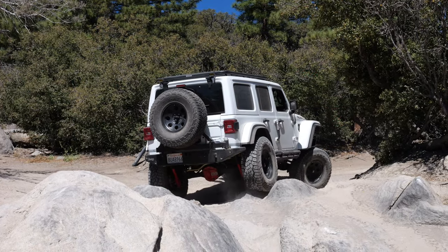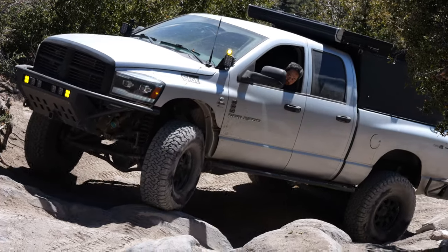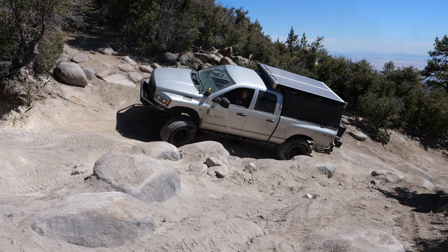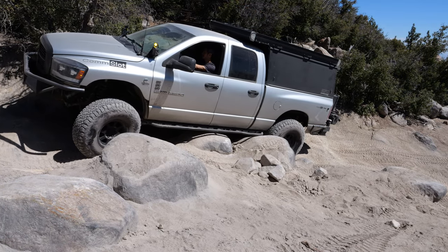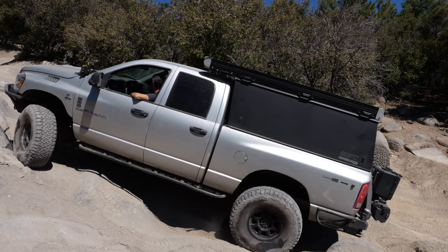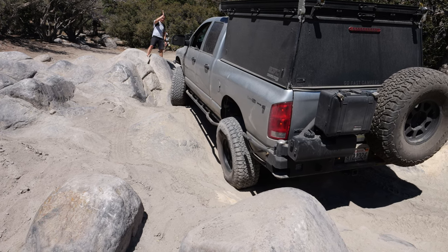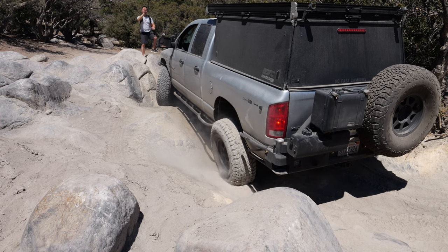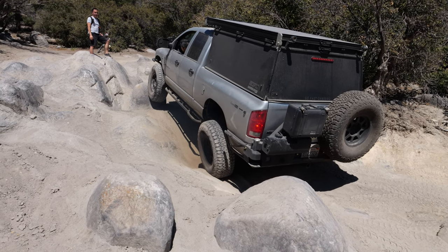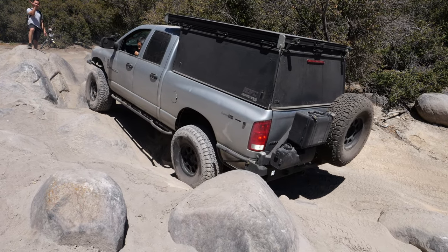The reason this section is causing concern for the group is how tight it is to get in here. There's really only one line, and you have to have your rear tires in the right place or you get hung up on the rocks. Jeff is taking it slow, trying to make the right line work for him, while the spotter calls directions — hard passenger, straight two feet, keep going.